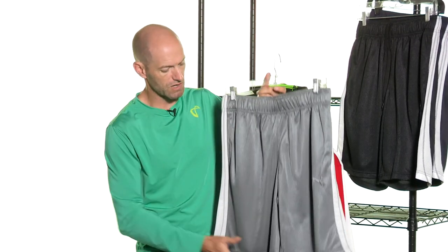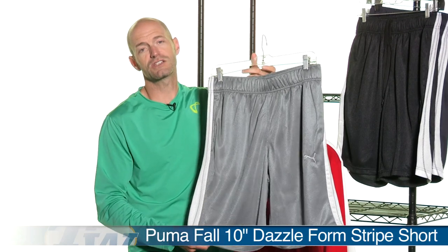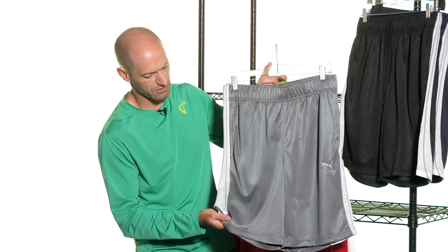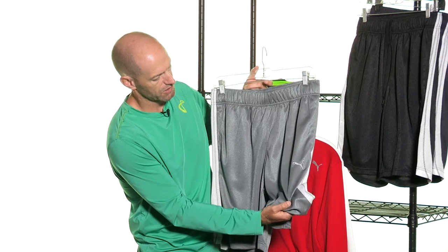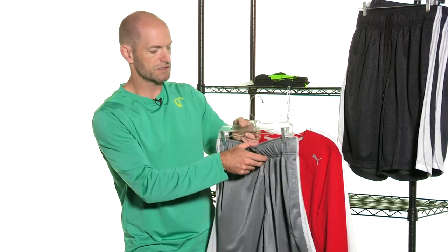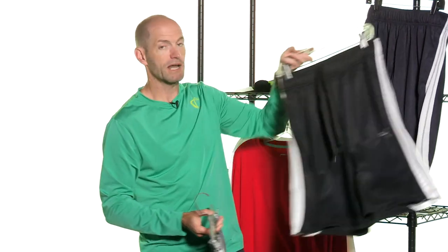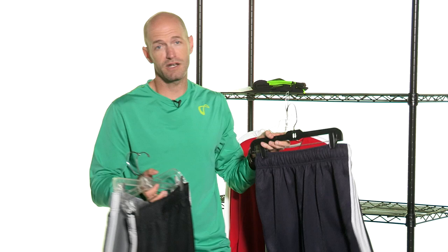A ton more items in that group so be sure to check our website for more details. I just grabbed one more item and this is the Dazzle Short. Has a 10 inch inseam so it's going to hit towards the bottom of the knee, and just a really nice sheen to it — you'll see that if it catches the light. Puma detailing right there on the left pant leg, some subtle detailing also down the sides. There are two front pockets, a draw cord and elastic on that one. Get it in the gray, the black, and the navy so you can tie it in nicely with the other items from that group.